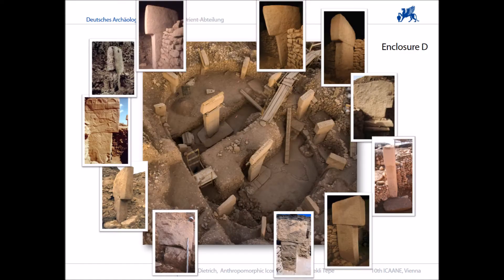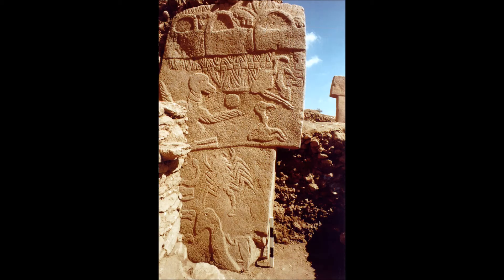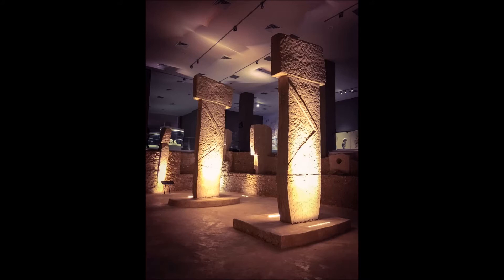Enclosure D is the largest and best preserved excavated so far, dug out right to its bedrock floor. Its central pillars are 5.5 metres high and weigh eight tons, surrounded by 11 to 12 outer pillars. The carvings are diverse — many foxes, snakes and birds — and the two central pillars have anthropomorphic carvings: carved arms, hands and loincloths. A replica of this enclosure has been built in Şanlıurfa's archaeological museum. Despite the structure's size, it would not accommodate many people at once — and if roofed with only an oculus for light, the space would take on a very confined and eerie nature.